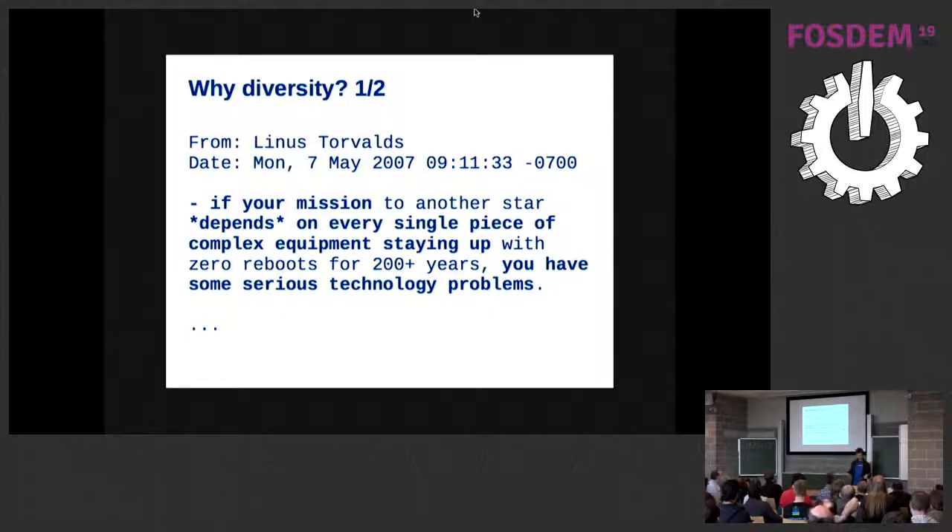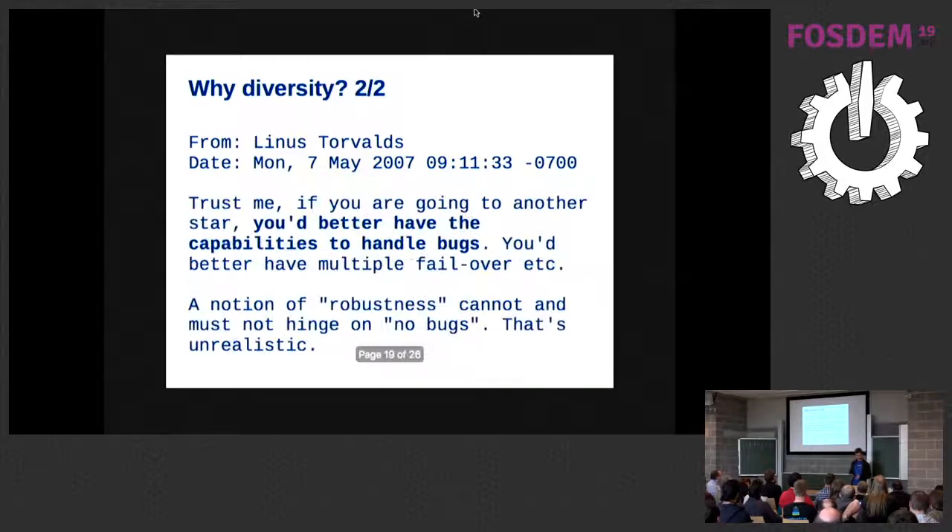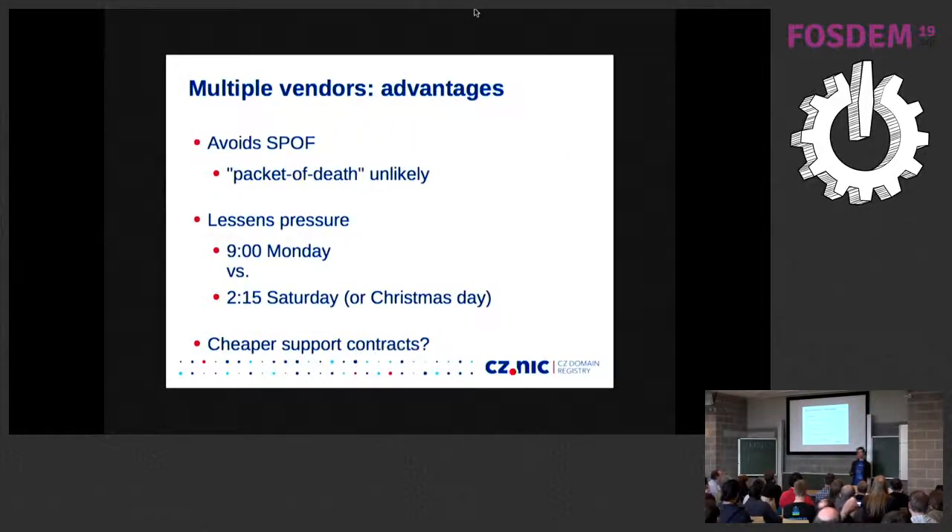If your mission depends on every single piece of complex equipment staying up, you have some serious technological problems. You had better have capabilities to handle bugs. Everyone knows this, but once you start deploying software from multiple vendors, it has some pros and some cons. The pros are kind of obvious, at least some of them.